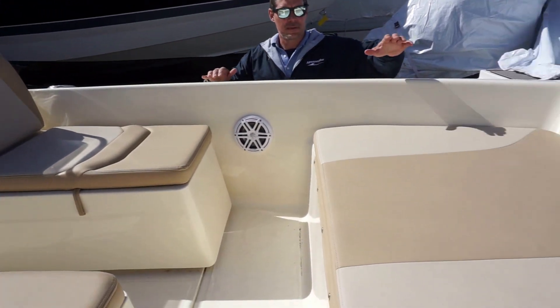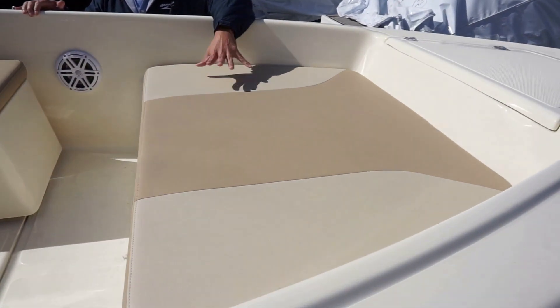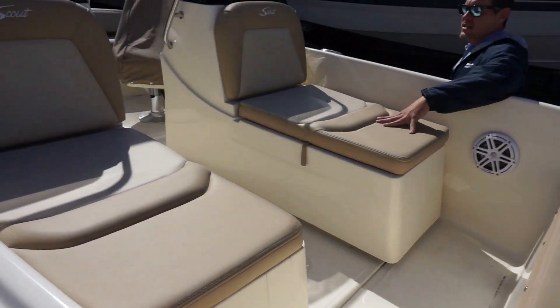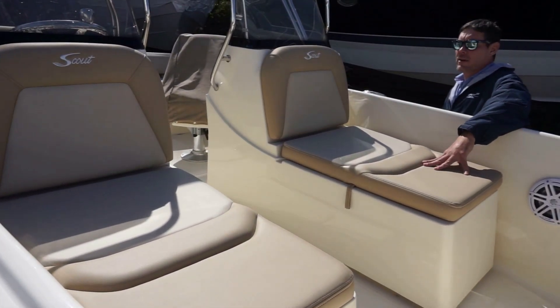Starting at the front, this boat has a nice bow seating area. It's a nice sun pad if you want to hang out there, or you have two lounge-style chairs that are great to sit in while you're underway.